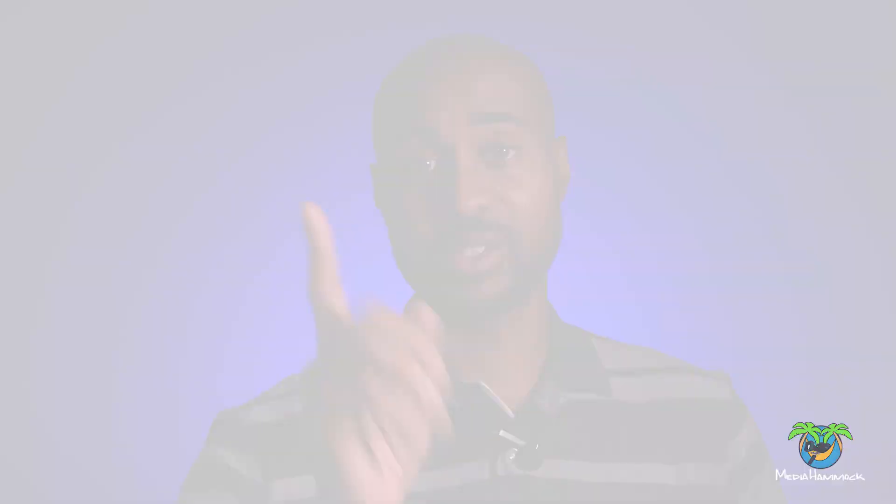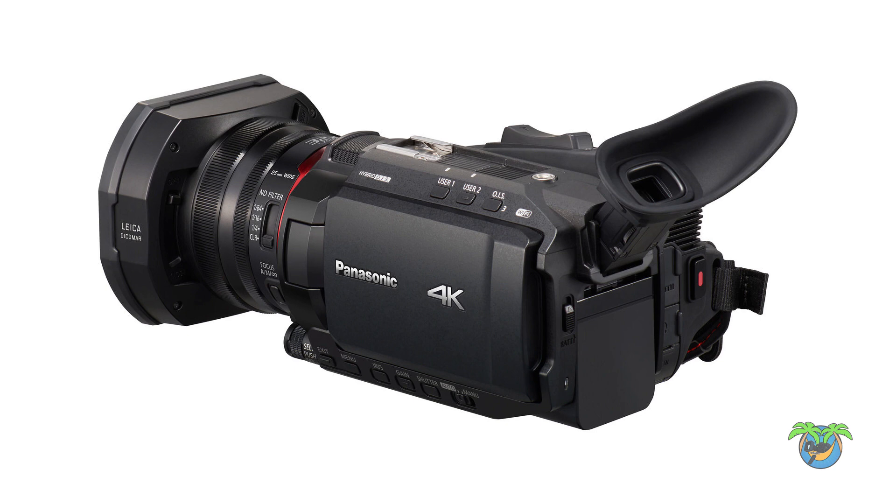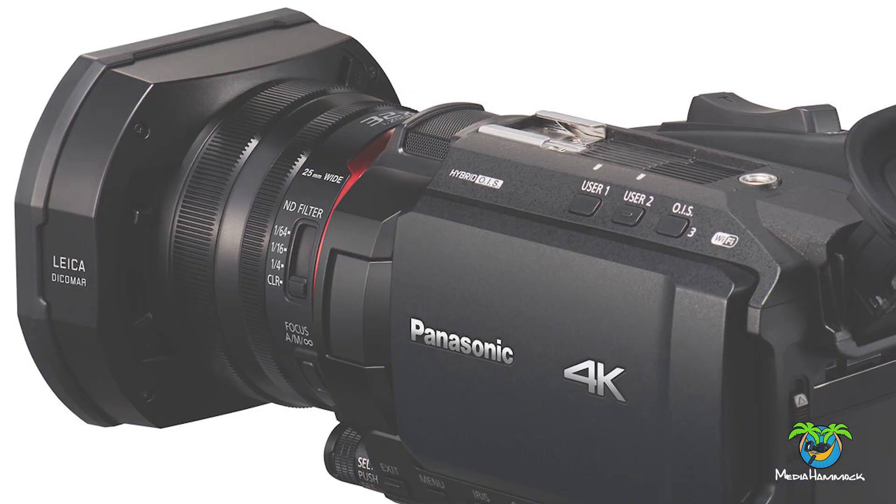What do you guys think about this new XF605? Is it ticking some of the boxes for you? Are you guys interested in this camera? I'm curious to find that out. As a matter of fact, just so you know, the camera recording us right now is also a camcorder — this is the Panasonic X1500, which I just purchased about a week ago. I'm planning on trying to use this at weddings. As some of you who follow my channel know, I've used camcorders at weddings before — the XF400, the Sony NX80, even the JVC 170U many, many moons ago.